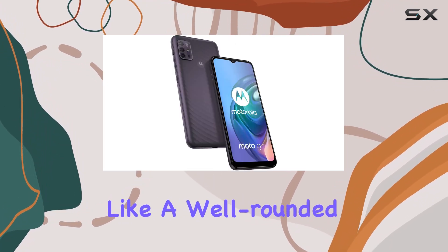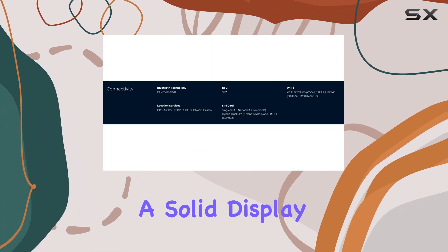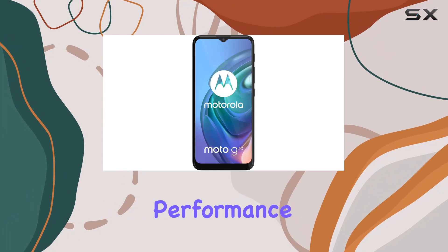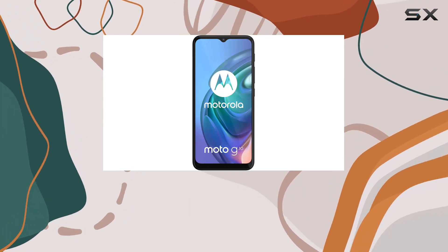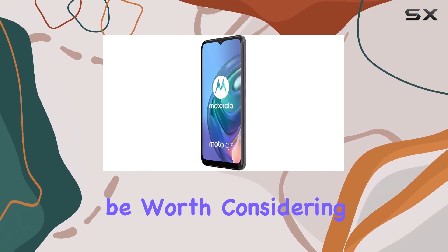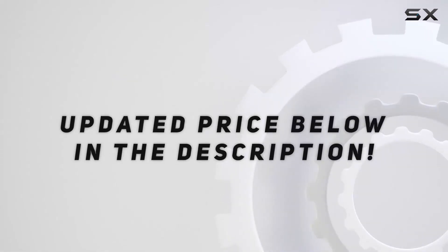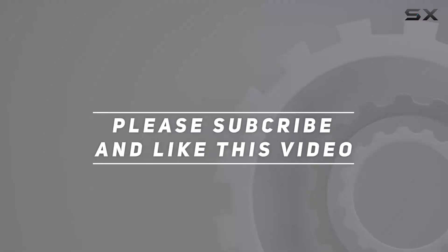In conclusion, the Moto G10 seems like a well-rounded device, offering a solid display, capable cameras, extended battery life, and reliable performance. If you're in the market for a budget-friendly, unlocked smartphone, this one might be worth considering. Check out the video description for an updated price, and thank you for watching.